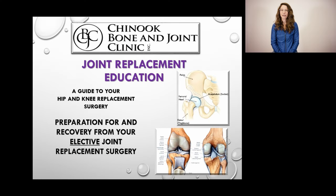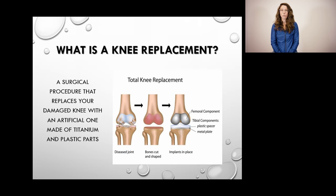Hello, my name is Michelle and I am an LPN at the Chinook Bone and Joint Clinic. We are happy you have taken the time to watch this video as it has a lot of valuable information regarding your upcoming surgery. We want to give you a visual on what a knee and a hip replacement look like from a photograph perspective.